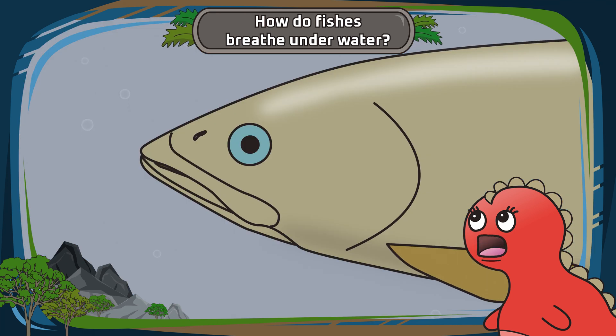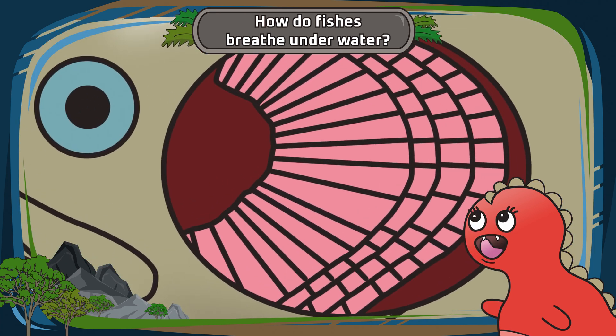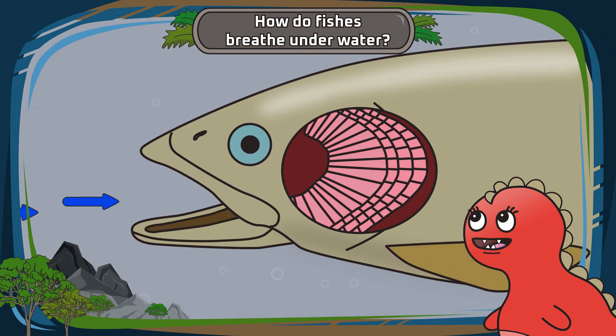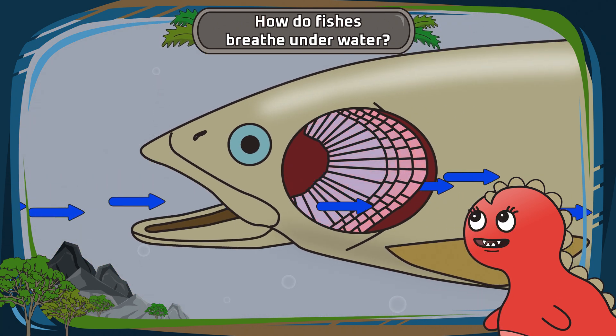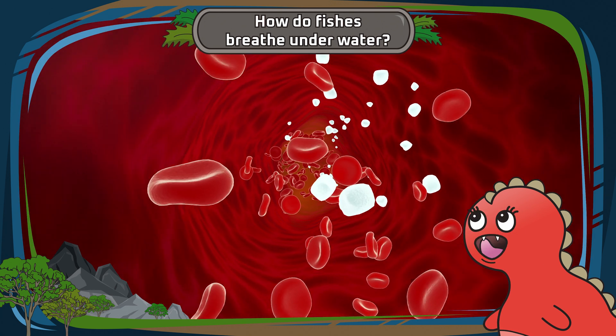The water passes over the gills, which have many tiny finger-like parts called filaments. These filaments have lots of blood vessels. The magic happens here — the gills work like a filter. As water flows over the gills, oxygen in the water travels into the fish's blood through the filaments.